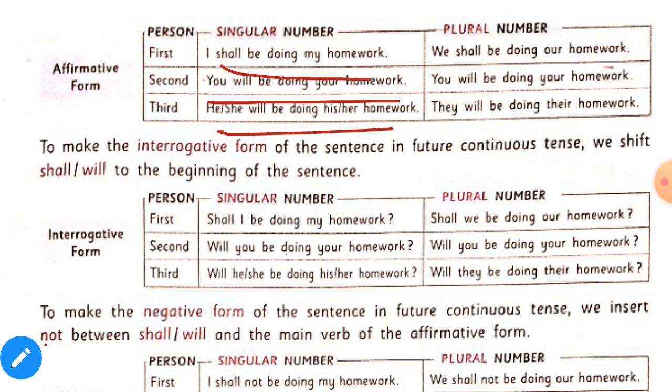To make the interrogative form of the sentence in future continuous tense, we shift shall or will to the beginning of the sentence. The structure is: shall/will — then subject — then be — then ing form — then object. For example: 'Shall I be doing my homework?' 'Will you be doing your homework?' We shift shall or will to the beginning, then subject, then be, then ing form, then object.